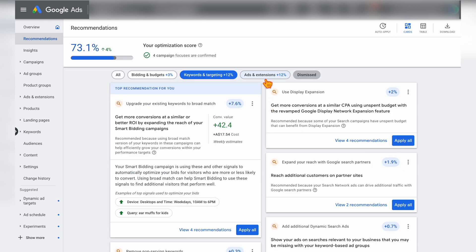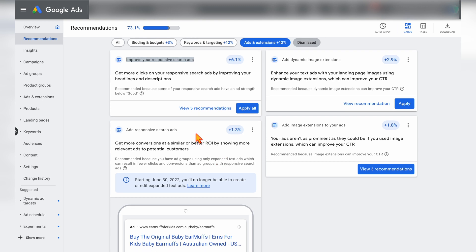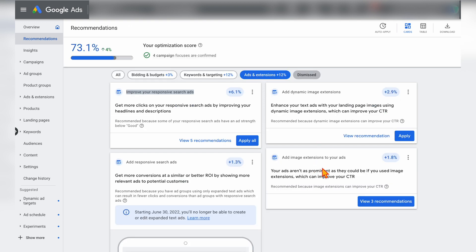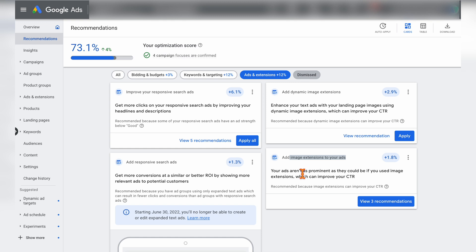Now let's look at the recommendations for ads and extensions. This section covers improving your current responsive search ads, adding in any extensions which you don't have active, and adding responsive search ads if you still have active expanded text ads. For adding extensions on search campaigns, I'm a big believer in adding as many extensions as possible. For this campaign we have image extensions active in other campaigns as a split test, and I'll be adding them to the other campaigns. Once we do that, we won't need the dynamic image extensions — where possible I recommend adding your own rather than using dynamic image extensions, purely because I like to have further control over which images are displayed.